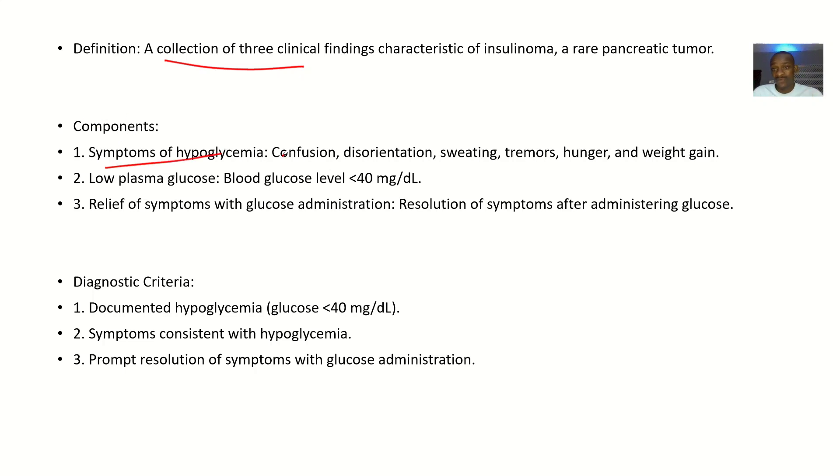First, there will be symptoms of hypoglycemia: the patient will be confused, disoriented, sweating, experiencing tremors, and feeling hungry because glucose is being broken down and there is no energy — and there may also be weight gain. Second, there will be low plasma glucose — when you test the plasma glucose levels, you find it is less than 40 milligrams per deciliter.